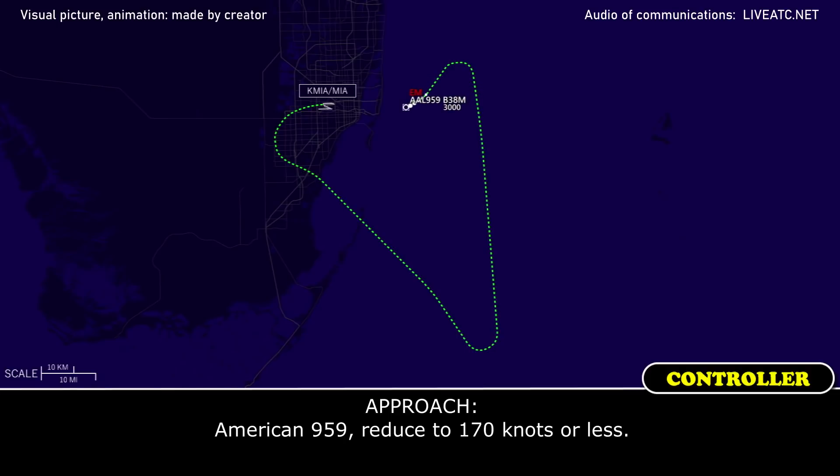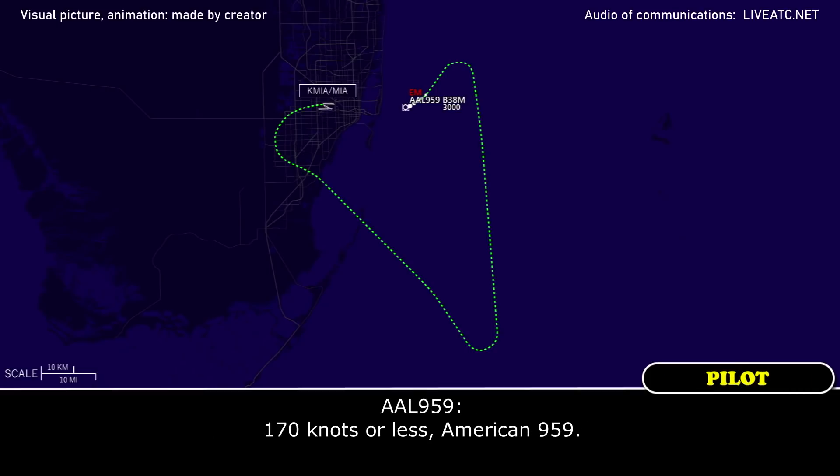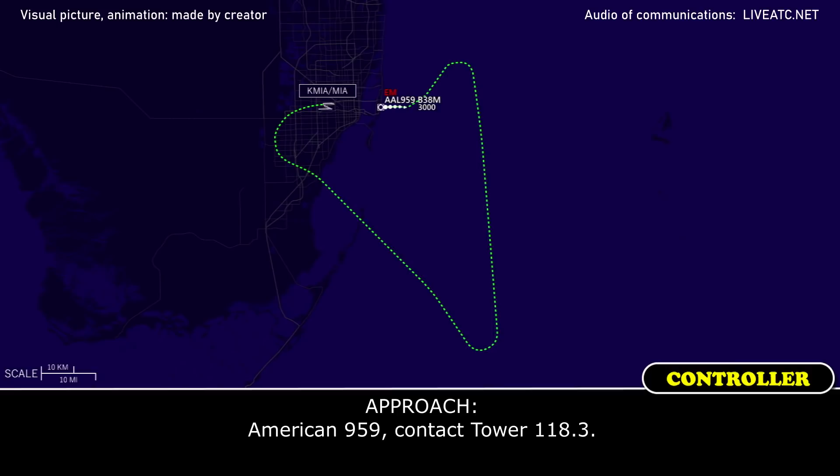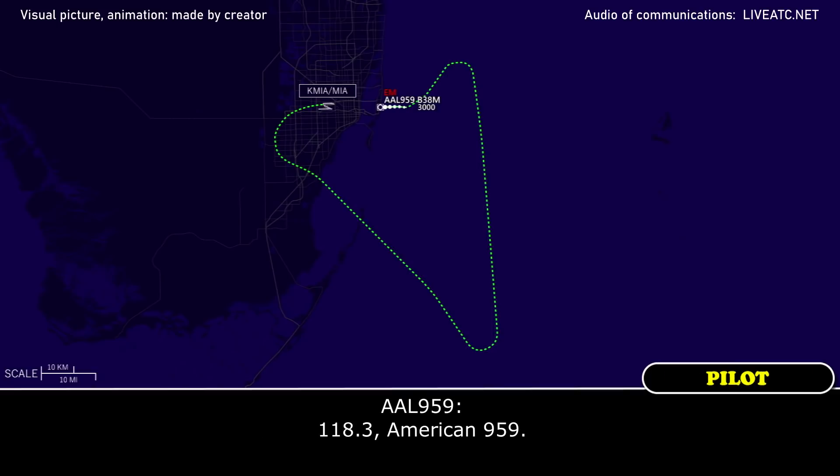American 959, reduce to 170, not for left. Maintain speed, American 959. American 959, contact tower 118.3. 118.3, American 959.